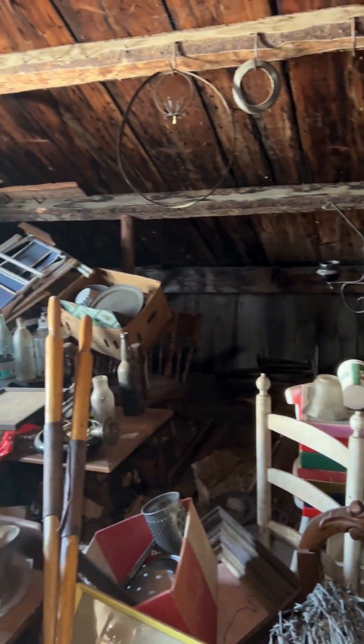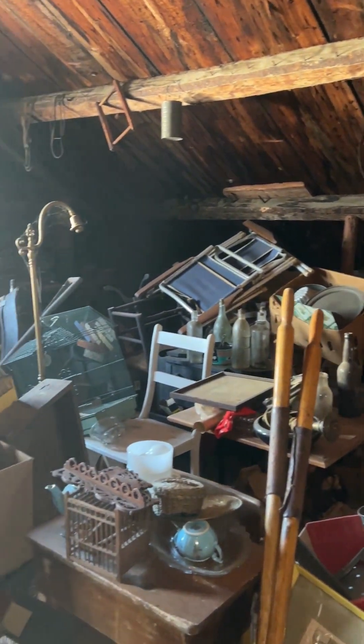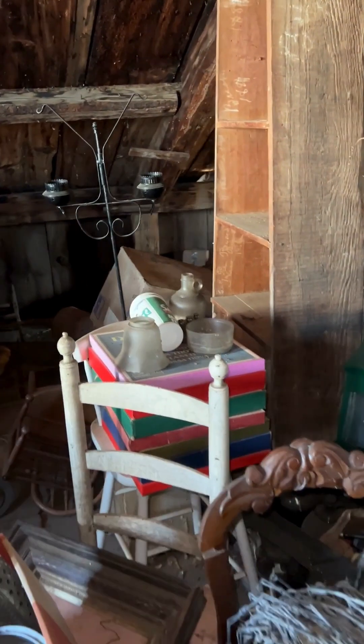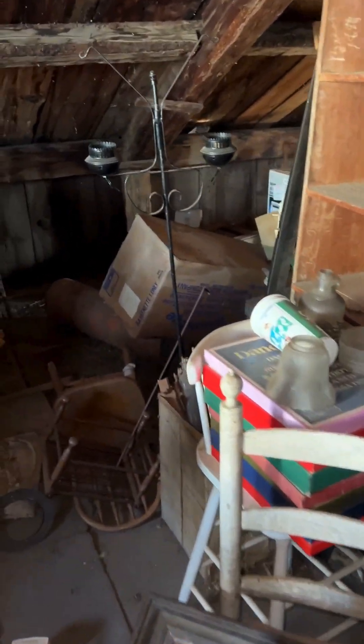This area, this corner — this stuff goes all the way back to where the roof starts to slope. A little hard to get back there, but there is stuff.